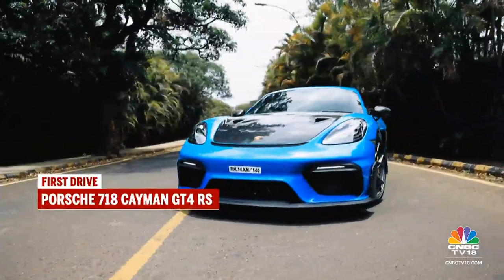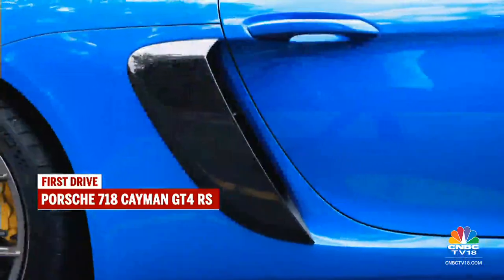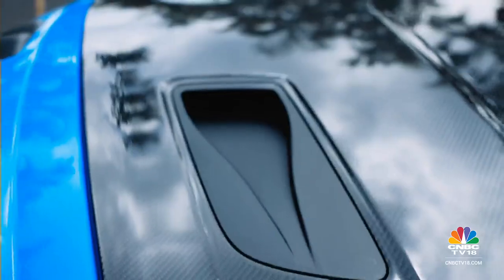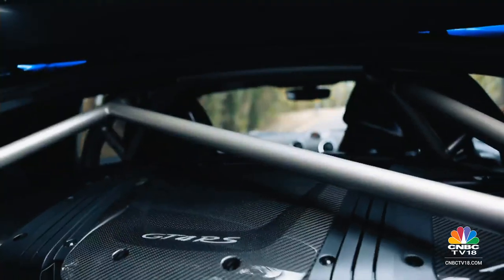It also has a 32-lakh-rupee Weissach pack. This pack includes plenty of carbon fiber for the front lid, the spoiler, the trims around the air intakes and cooling ducts, and the air blades around the windows. More exotic materials continue with titanium exhaust tips and a rear roll cage.